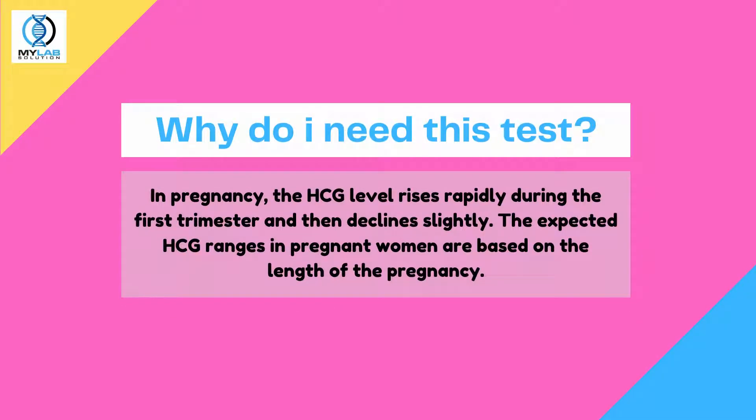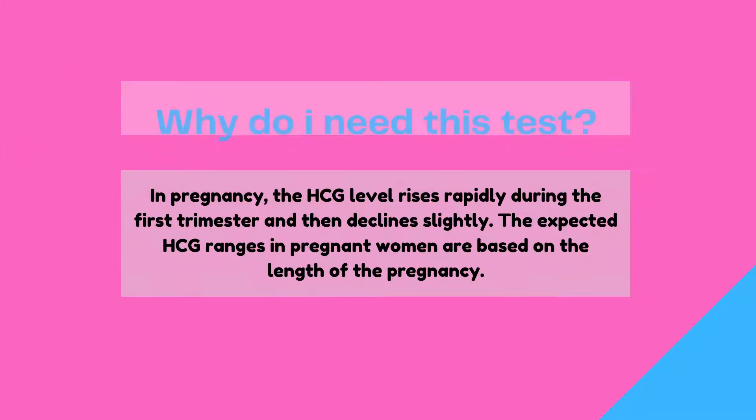Why do I need this test? In pregnancy, the HCG level rises rapidly during the first trimester and then declines slightly. The expected HCG ranges in pregnant women are based on the length of the pregnancy.